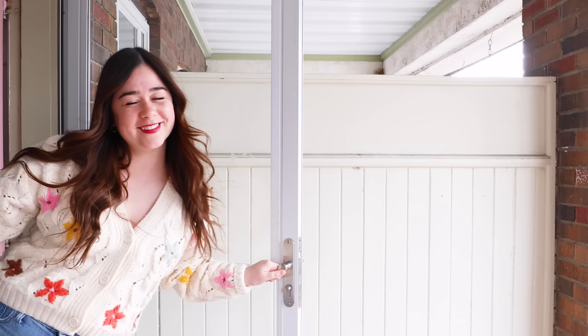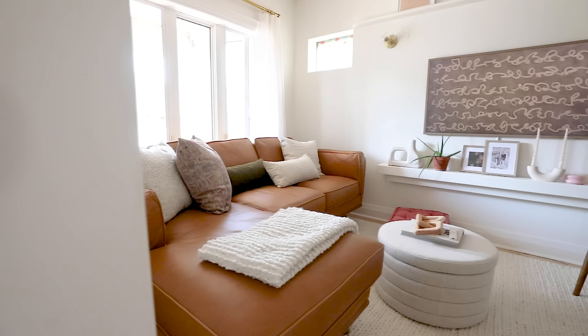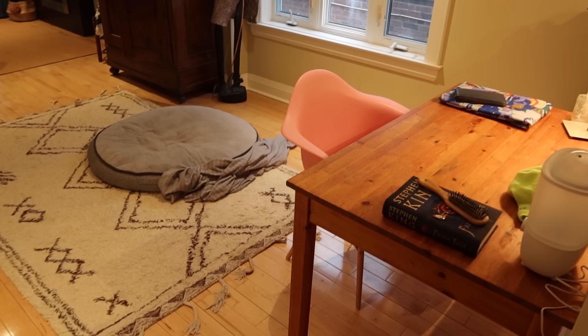Let's get started. Welcome to episode three of making over my childhood home. We are tackling the dining room today. Last week we tackled the living room and now it is time to turn this unused space into a dining room.